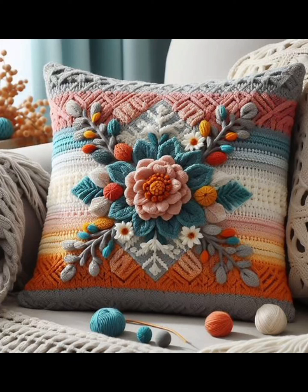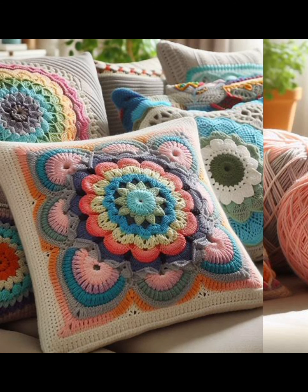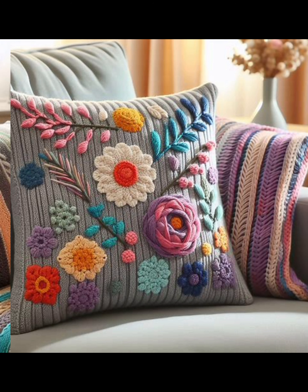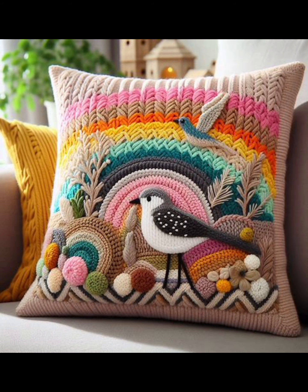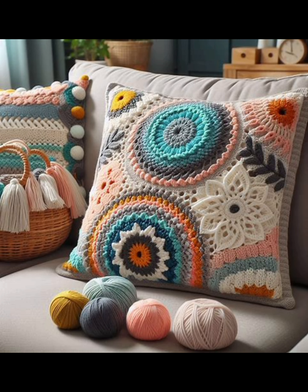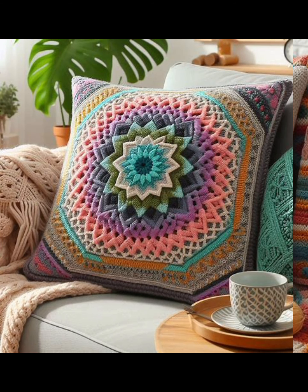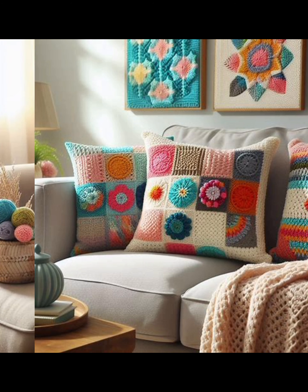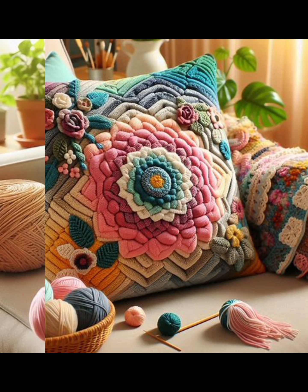Hello friends, welcome back to my channel. I hope you are well. Today I am going to share some beautiful crochet cushion cover designs. If you are looking for a way to add some warmth and style to your living room, you will love these crochet cushion patterns. These cushions are not only cozy and comfortable but they also feature expressive and elegant designs.